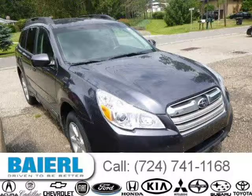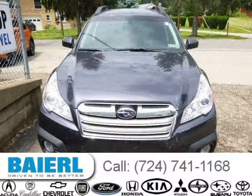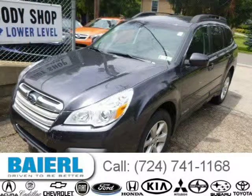This 2013 Subaru Outback Wagon is located in Pittsburgh, Pennsylvania and has 20,726 miles on it. This Subaru Outback has a beautiful graphite gray metallic exterior paint color which is complemented by a dark gray interior color.